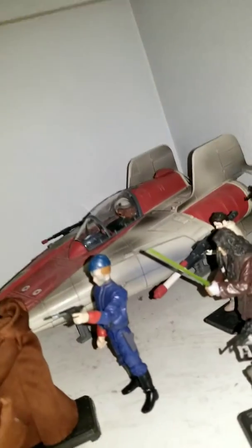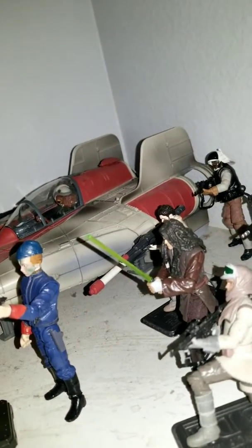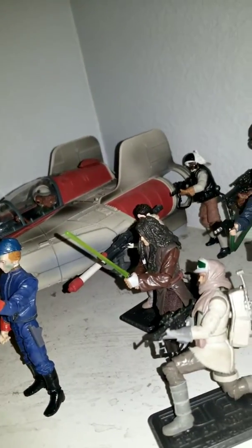I forgot to show you guys my Quinlan Vos figure that was on my shelf. I'm pretty sure you guys spotted it. I'm sorry that I stutter a lot. But there he is — there's Quinlan Vos.